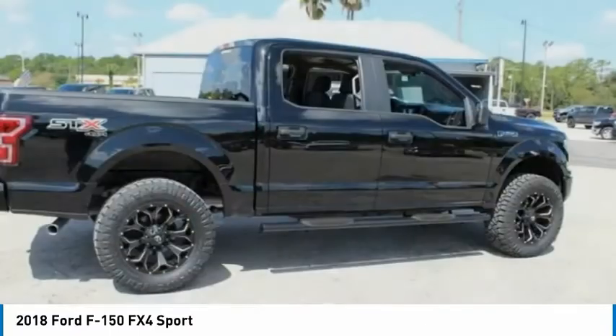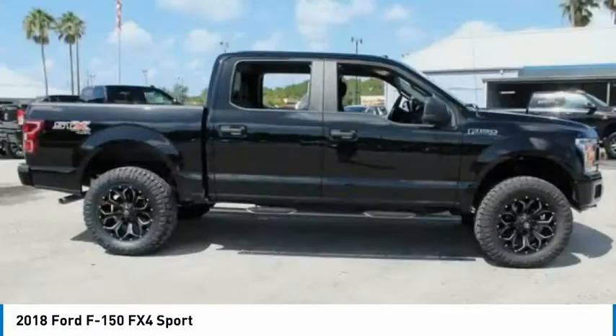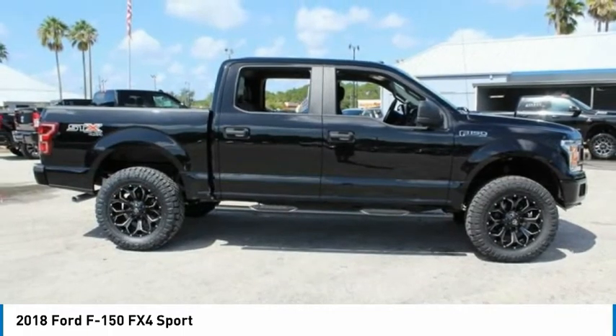If portable style and reliability are what you're looking for, this vehicle couldn't be far from perfect. Drive it today.